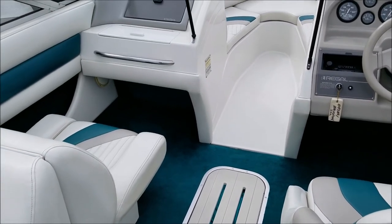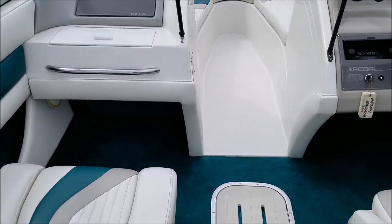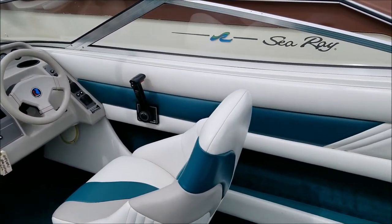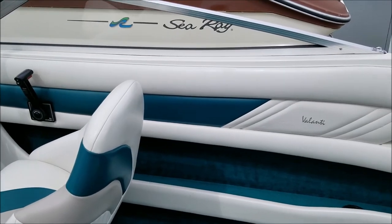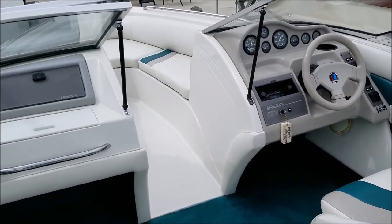The great thing about these boats is they were very wide. This is a full eight-foot-six beam, so it just has a huge amount of space in here. We sold this boat new in 1994 from Shoeswap Marina and it's been here its entire life.